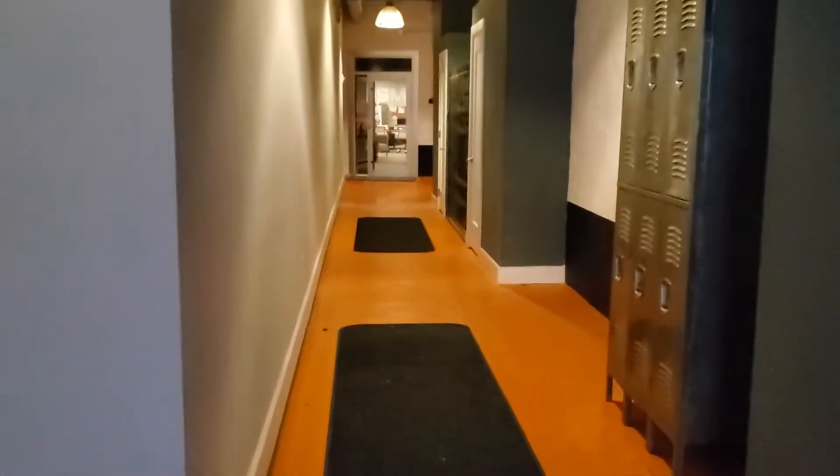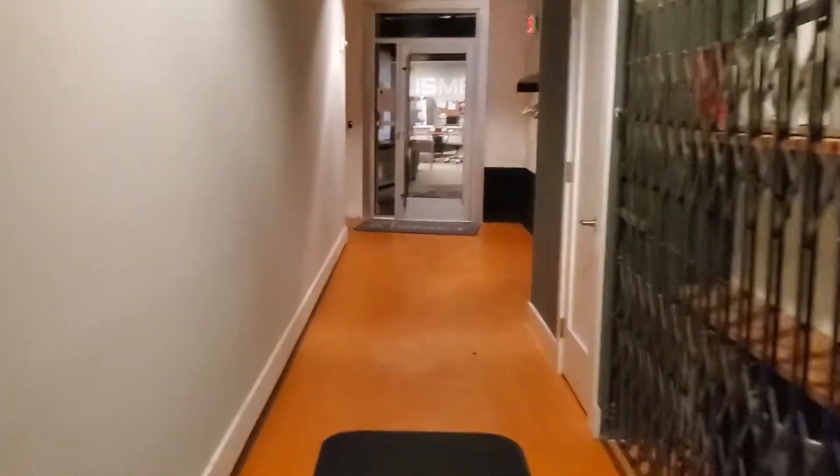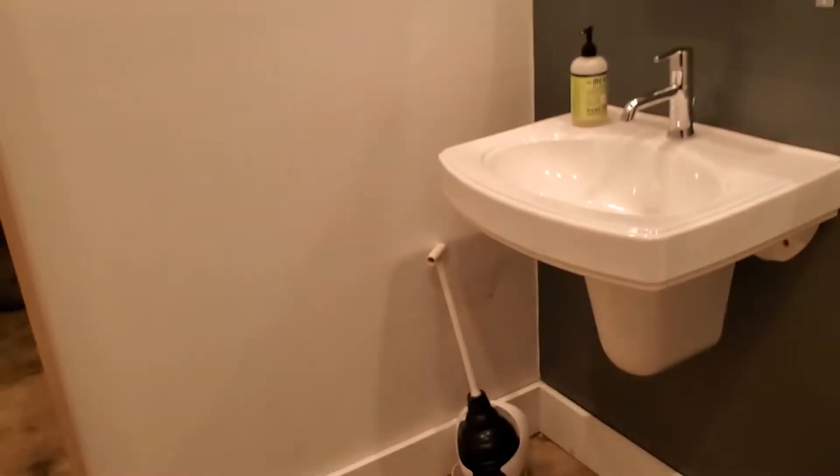So it's in Chestnut Hill, off of Willow Grove Avenue, near Germantown Avenue. You come in this way. If you want, you can leave your coat here. And then we have a key fob. Here's the front desk area, but it's the weekend so nobody's really around. There's plenty of bathrooms — clean and nice. There's a couple more down here and another one there.